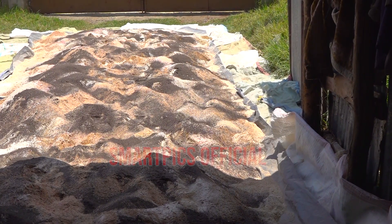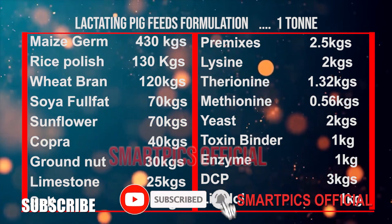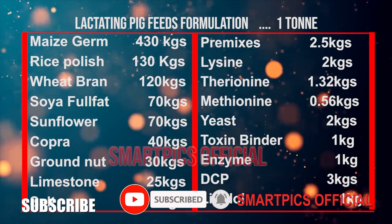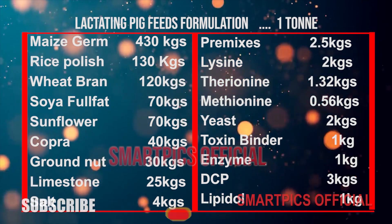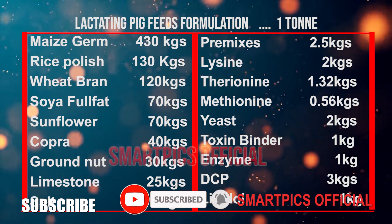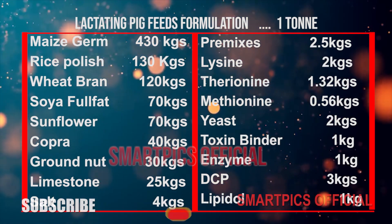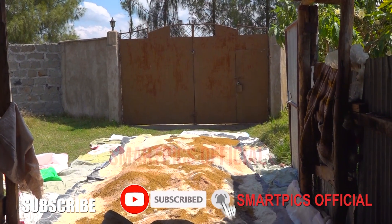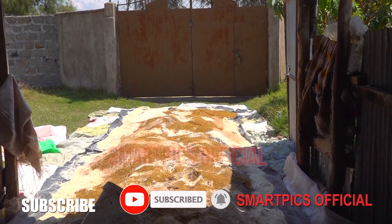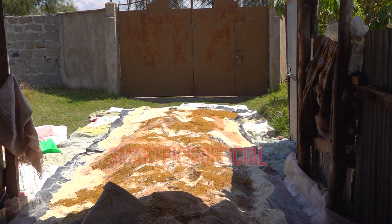DCP — 3 kg, lipido — 1 kg, salt — 4 kg, limestone — 25 kg, groundnuts — 30 kg, and copra — 40 kg. With all this you are now good to go and mix your lactating pig feed, which will enhance milk production and also body recovery.